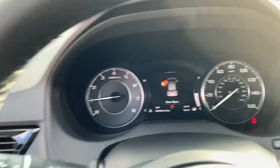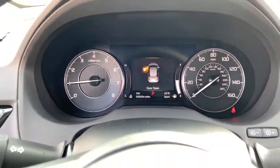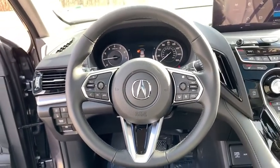Bluetooth, adjustable steering wheel, power steering, keyless start, floor mats, auto-dimming rear-view mirror, aluminum wheels, four-wheel disc brakes.